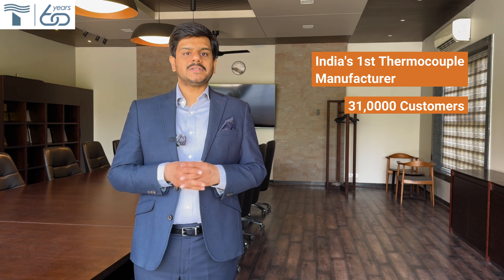Do you know there are 7 mistakes that almost every thermocouple and RTD user makes, ending up incurring massive losses amounting to anywhere between 70 to 340 lakhs? I am Abhinav Toshniwal, CEO, Toshniwal Industries. We are India's first thermocouple manufacturer. In the last 65 years, we have helped over 31,000 customers prevent operational losses of up to 21,500 crores through measurement solutions.